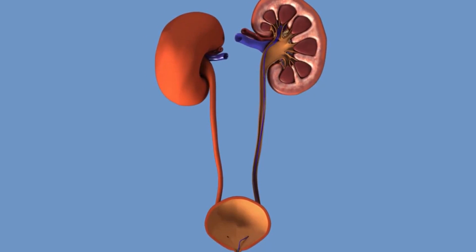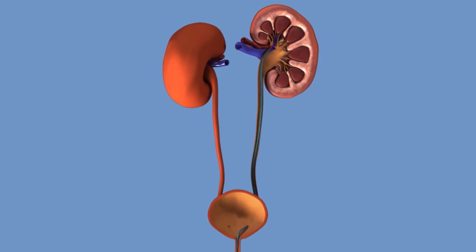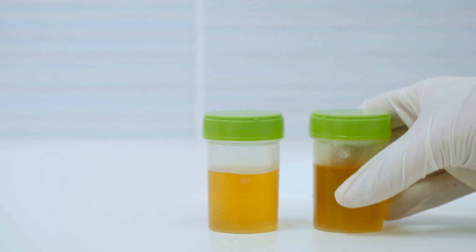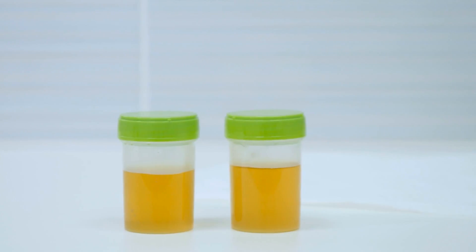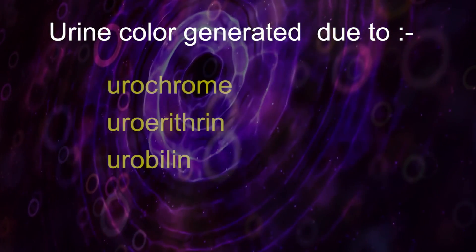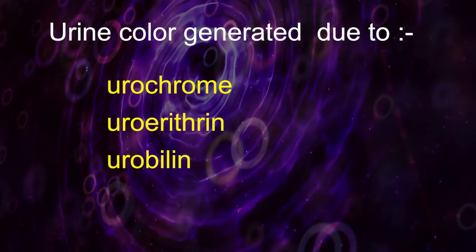Your kidneys make urine when they filter toxins and other bad stuff from your body. In a healthy person, urine ranges from yellow to deep amber color. The color of urine is generated due to the presence of urochrome, urinary trine, and urobelline pigments.